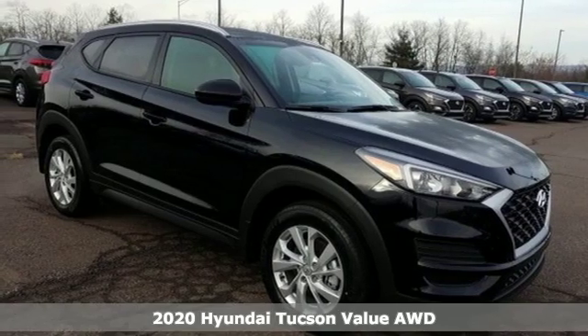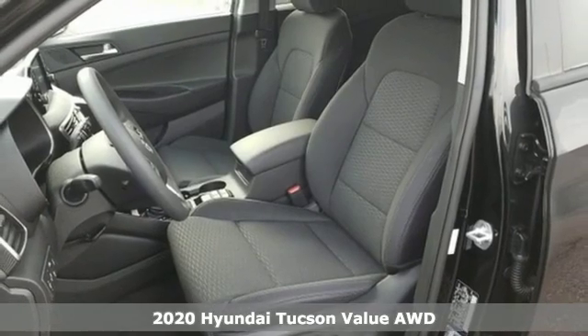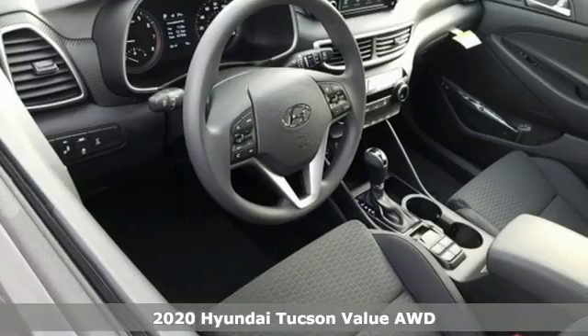It's a new 2020 Hyundai Tucson — a striking compact SUV with flexible support for cargo carrying, carpooling, and comfortable commuting.